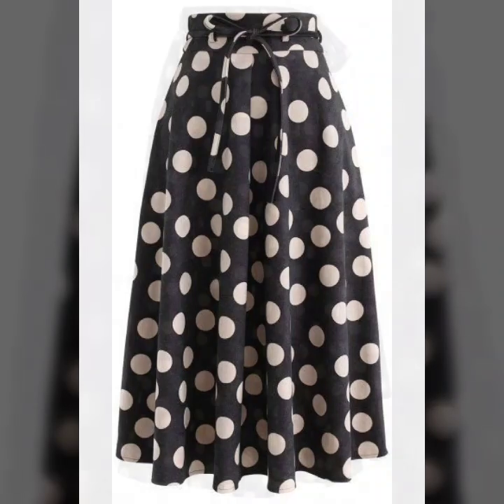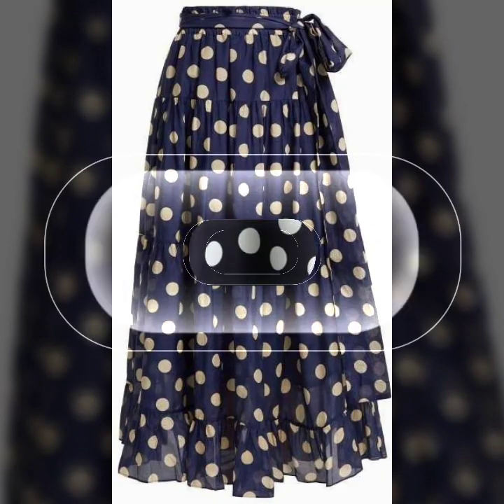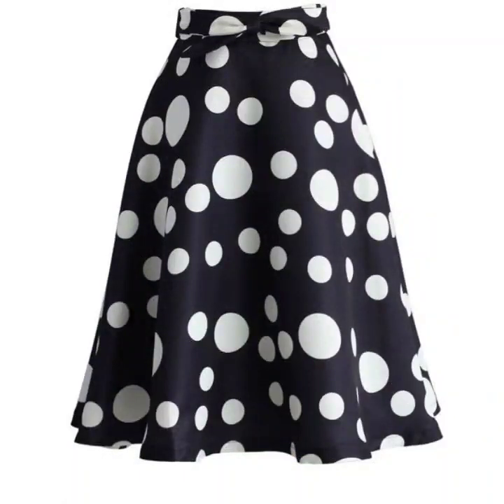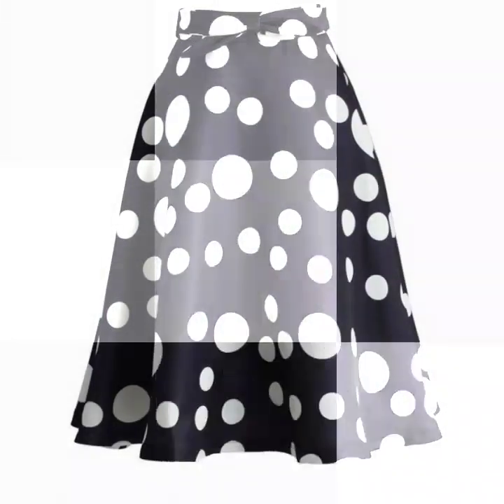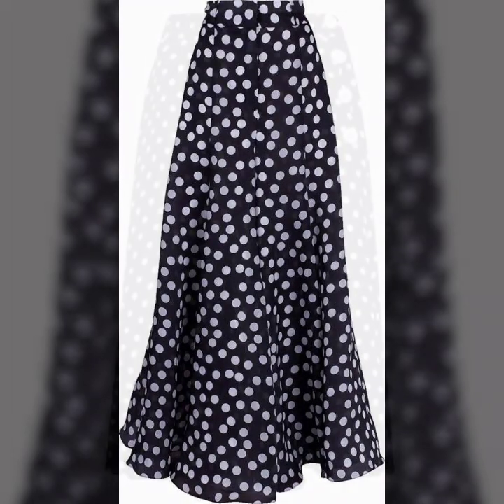Hello everyone, welcome back to my YouTube channel. So how are you all? I hope that you are fine and doing very well. So here I am just back again with another very awesome, very unique, very beautiful and useful collection of polkadot printed skirt designs.